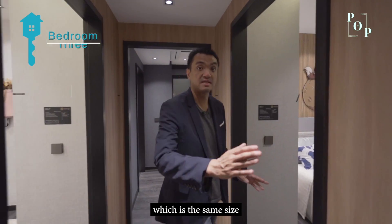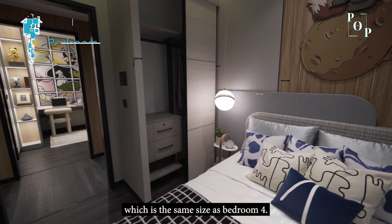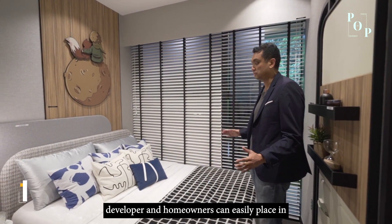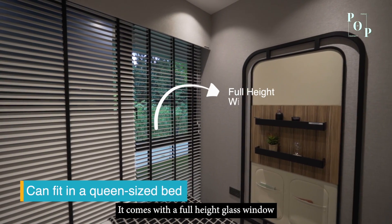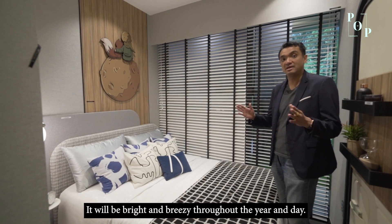Bedroom 3 is the same size as Bedroom 4 at 8 square meters, and you can comfortably fit a queen-size bed. It comes with white glass windows so homeowners can enjoy a nice view. It will be bright and breezy throughout the day and year.